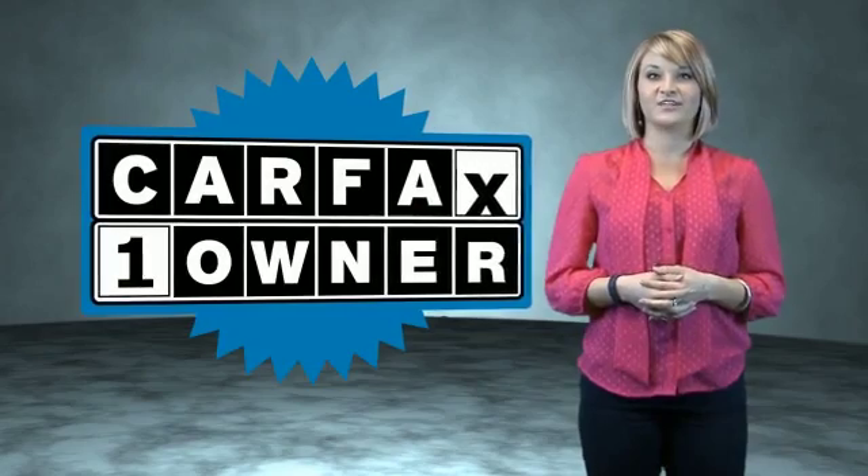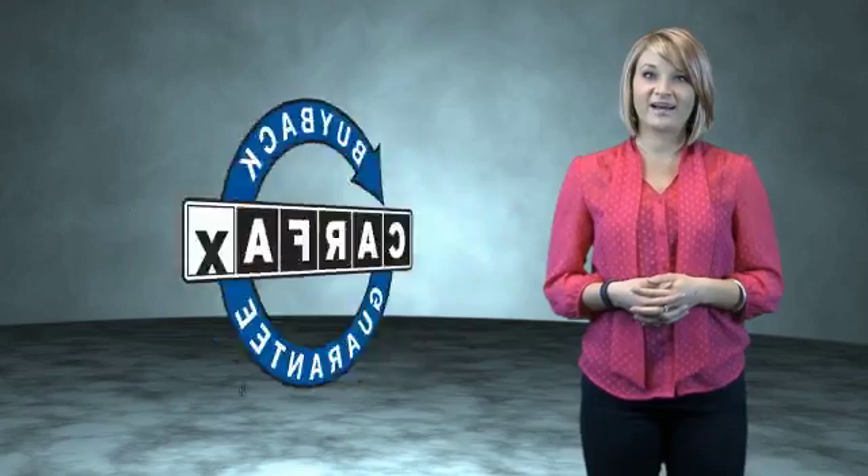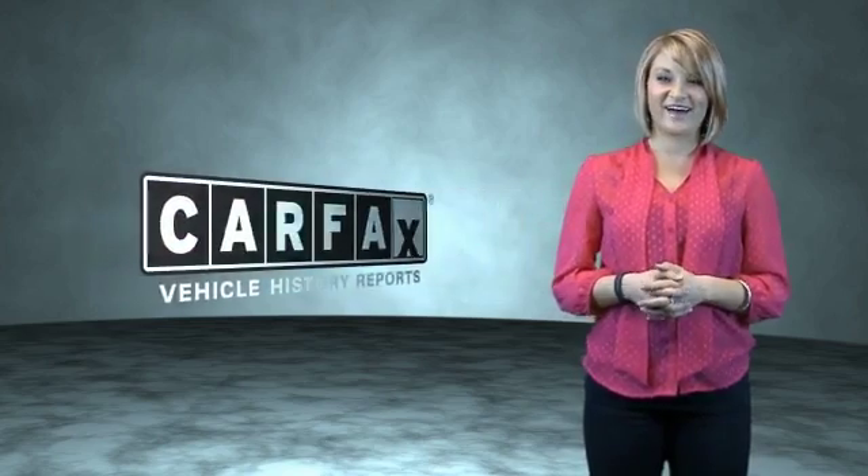This is a Carfax One Owner Vehicle, which qualifies for the Carfax Buy Back Guarantee. Be sure to find a complimentary copy of the Carfax Vehicle History Report online or contact the dealership. Just saying — show me the Carfax.